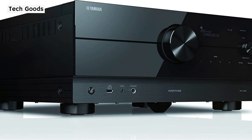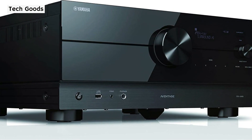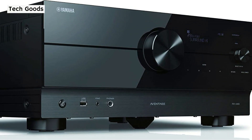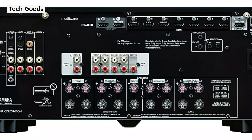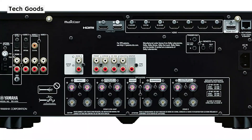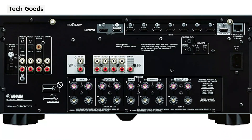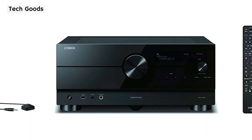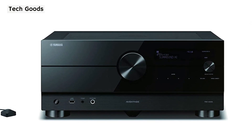The RX-A4 satisfies the requirements for an Aventage device — both the cabinet and chassis show Yamaha's high standards. The receiver can support up to a 5.2.2-channel configuration if you choose an Atmos-enabled system, since it can handle up to seven channels. Along with standard audio formats including Dolby TrueHD, DTS HD Master Audio, Dolby Digital Plus, Dolby Digital, and DTS, Dolby Atmos and DTS-X are supported. Auro-3D, however, is only supported by the top two receivers — the RX-A6A and RX-A8A — and is not supported by this receiver.